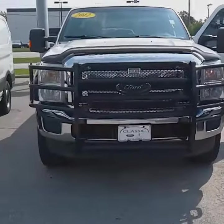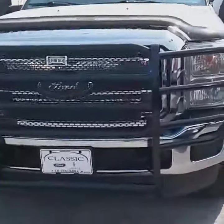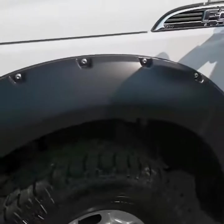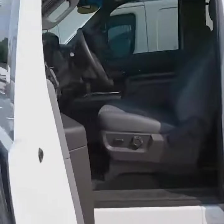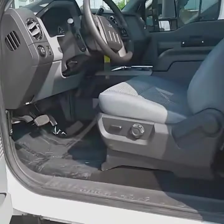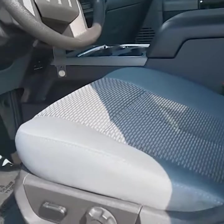This vehicle is a 6.2 liter V8 engine, Oxford white in color. It's steel gray cloth interior with the XLT interior package.